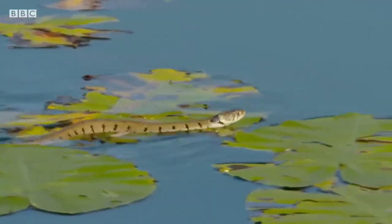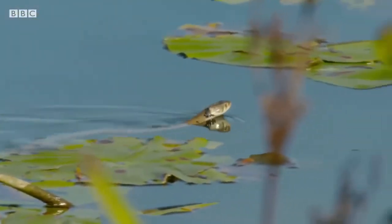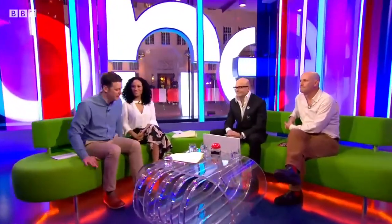Grass snakes really are perfectly adapted for an aquatic lifestyle. So next time you take a stroll along the water's edge, see if you can spot one of these skilful serpents swimming silently past. Isn't that a beautiful film? Thank you, Mike.